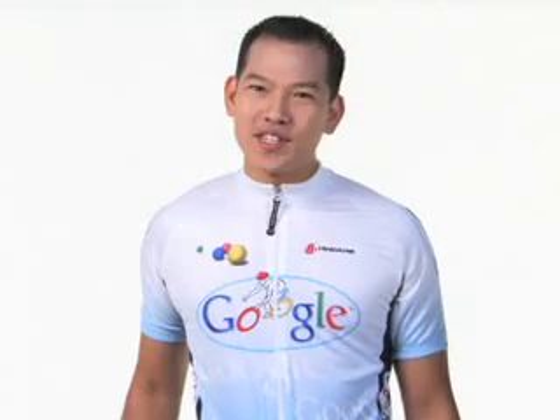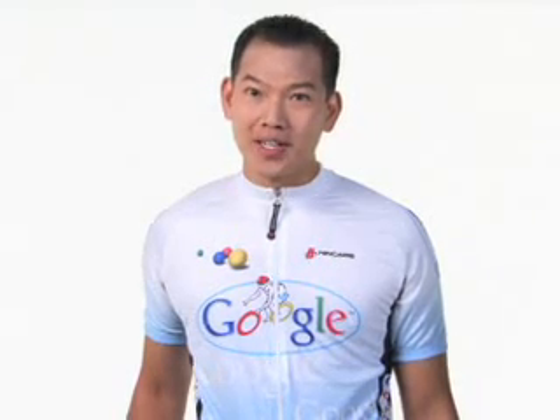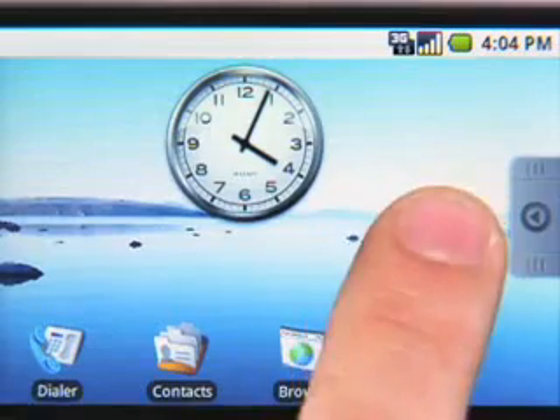Hi, I'm Eric. As you can tell, I'm an avid cyclist, but I'm also the lead product manager for Google products on the world's first Android phone, the T-Mobile G1. I'm here to tell you about the Google goodies that come preloaded on this phone.